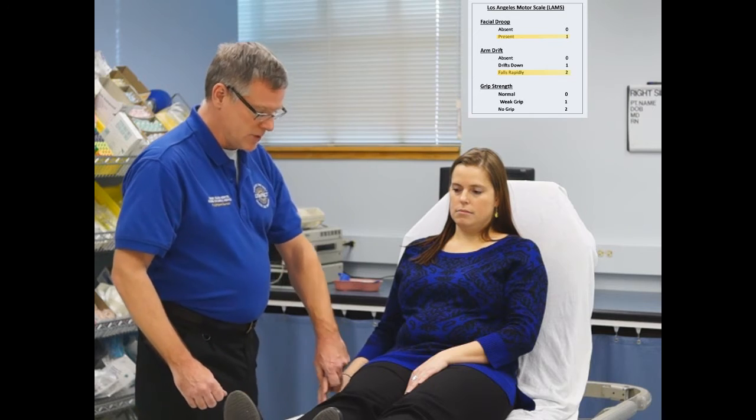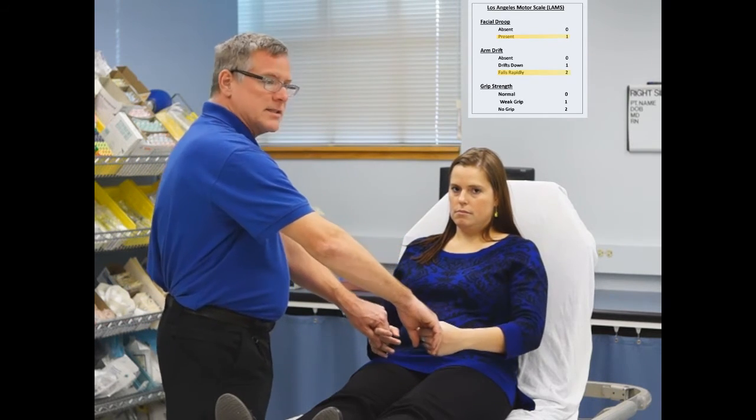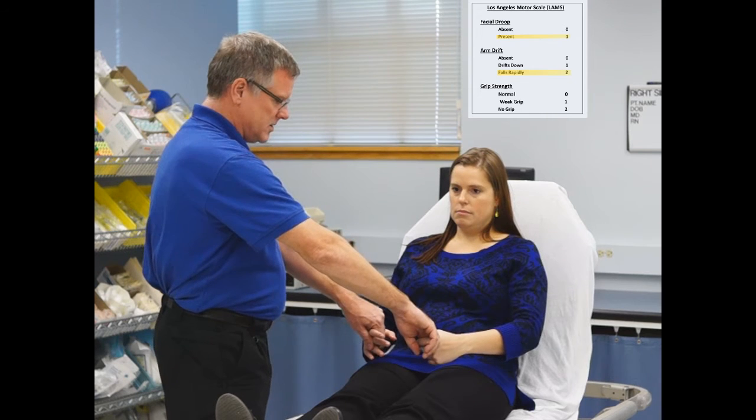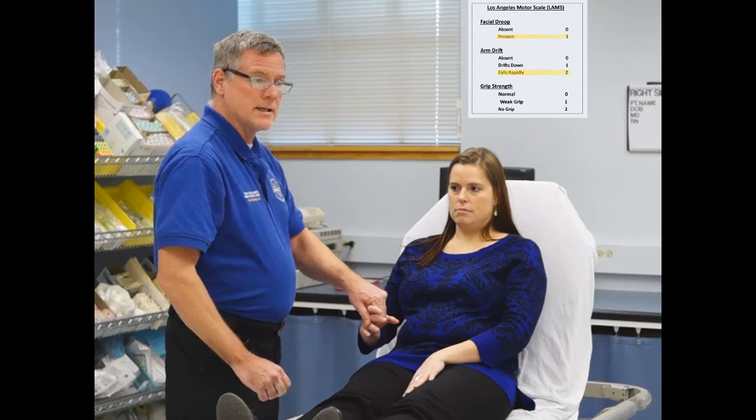The final component is grip strength. We're going to take her hands and ask her to squeeze as hard as she can. She has a good grip on her left side and very significant weakness on her right side — that would be another score of 2. So she gets a 2 for grip strength, a 2 for arm weakness, and a 1 for facial droop, for a total LAM score of 5.